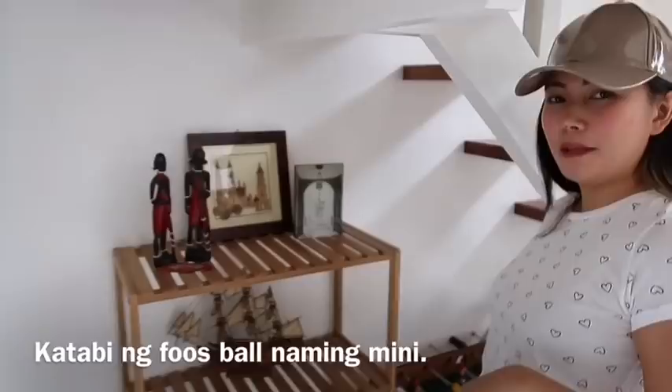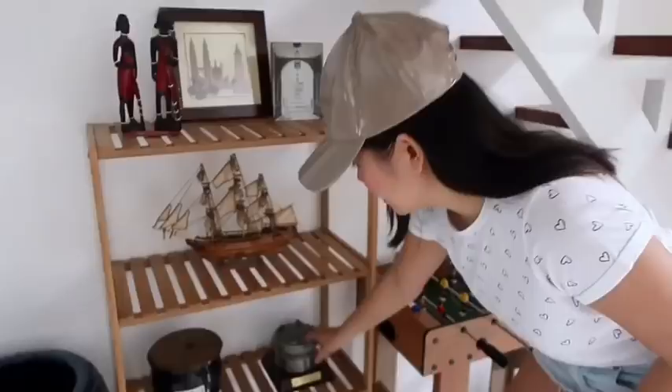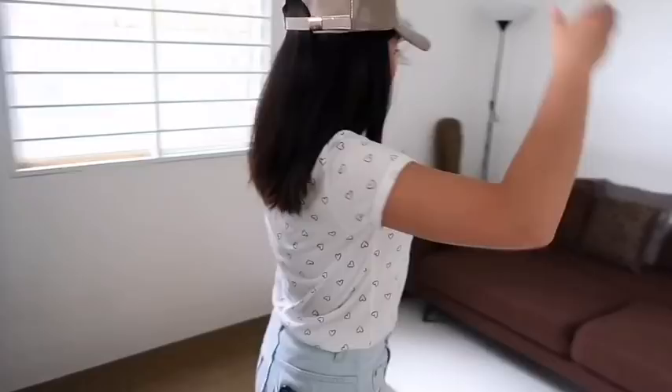Katabi ng foosball namin, itong rock namin, made of bamboo. So naging namin yung mga souvenirs na nakuha namin from countries na napuntahan namin. This one's from Africa, sa Kenya, sa Mauritius. This one's from China. Karami yun sa mga jars sa bahay namin galing ni papa. Even this big one.